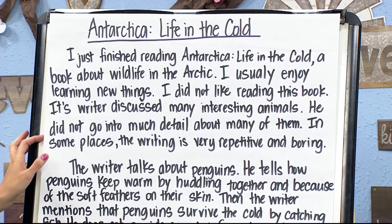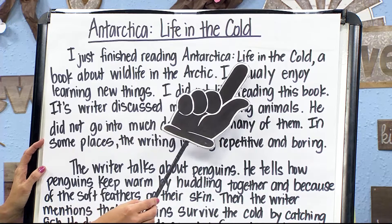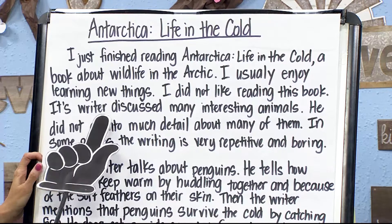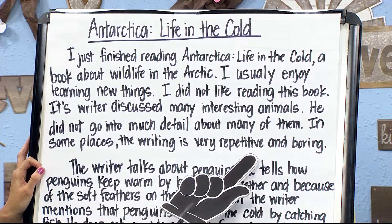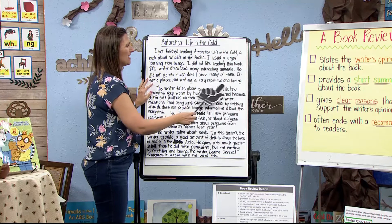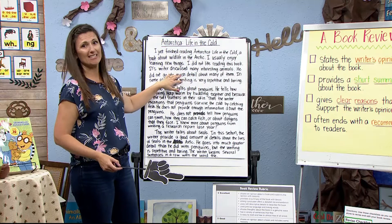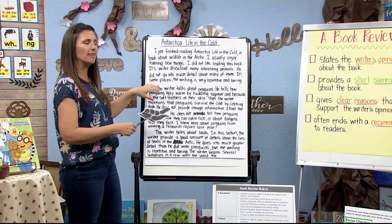Here's a book review on 'Antarctica: Life in the Cold.' Let's read it. 'I just finished reading Antarctica: Life in the Cold, a book about wildlife in the Arctic. I usually enjoy learning new things. I did not like reading this book. Its writer discussed many interesting animals but did not go into much detail about many of them. In some places the writing is very repetitive and boring.' Do we know the writer's opinion? Yes — they say it's repetitive and boring, they did not like the book. Note some spelling errors, but that's okay in a rough draft — we're just getting ideas down.